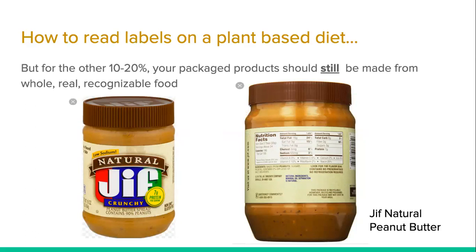Now let's get into the label reading part. For the other 10 to 20 percent, your packaged products should still be made from whole, real, recognizable food. I'm going to give you three examples of that: we're going to look at peanut butter, a marinara sauce like pasta sauce, and almond milk. We're going to compare two different products each time.